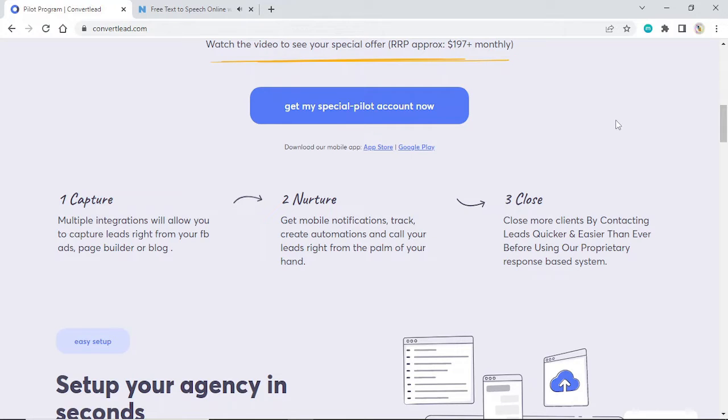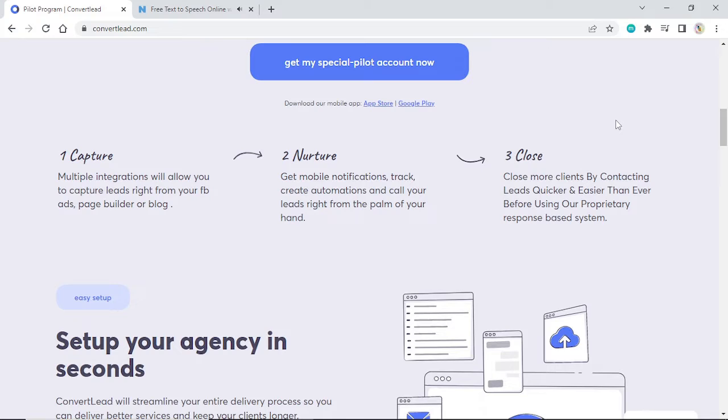One: Capture. Multiple integrations will allow you to capture leads right from your Facebook ads, page builder, or blog. Two: Nurture. Get mobile notifications, track, create automations, and call your leads right from the palm of your hand. Three: Close. Close more clients by contacting leads quicker and easier than ever before using our proprietary response-based system.